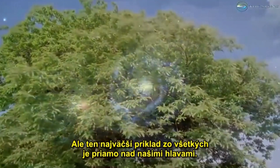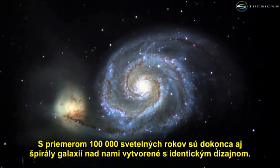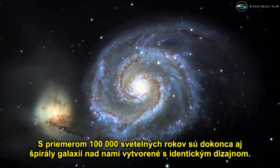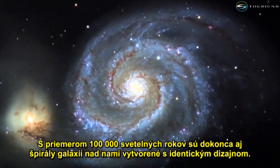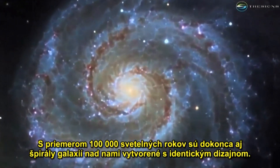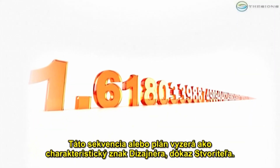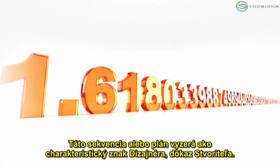The greatest example of all is directly above our heads. At an average of 100,000 light years across, even the spiral of the galaxies above us are formed with the exact design. This sequence — our blueprint — appears to be the trademark of a designer, a proof of a creator.